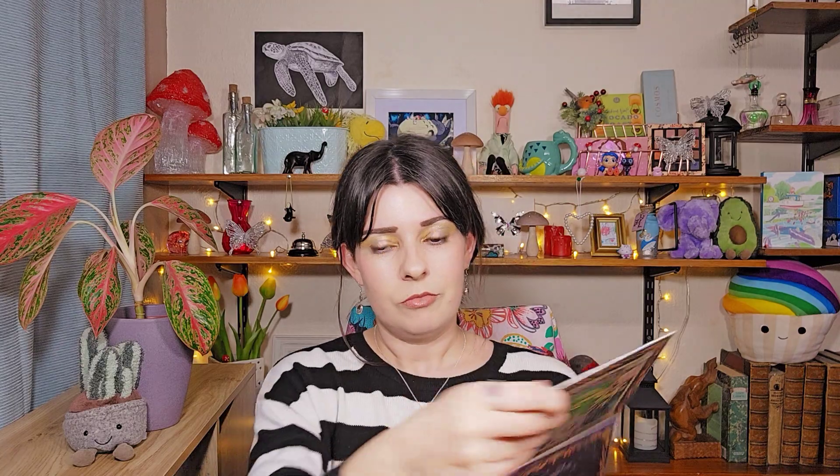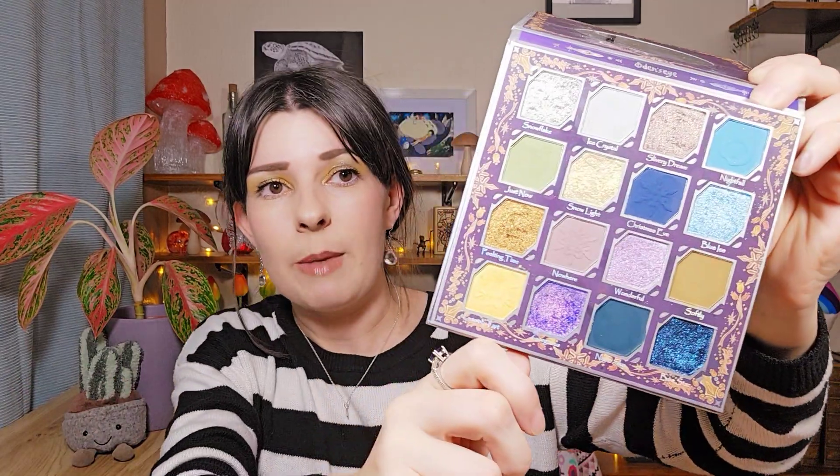And finally a palette I can't live without — one I'm so happy I bought — is the Odins Eye Christmas Eve Palette. I absolutely love it. This is the eye look I've done today using this palette. I just love all the shades — those grungy tones and the shimmers. The different eye looks you can do with this palette are stunning. It's just amazing.